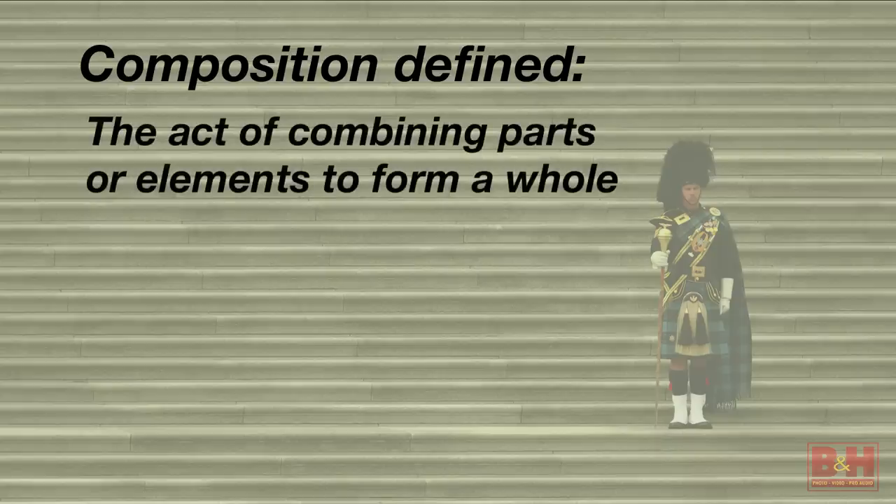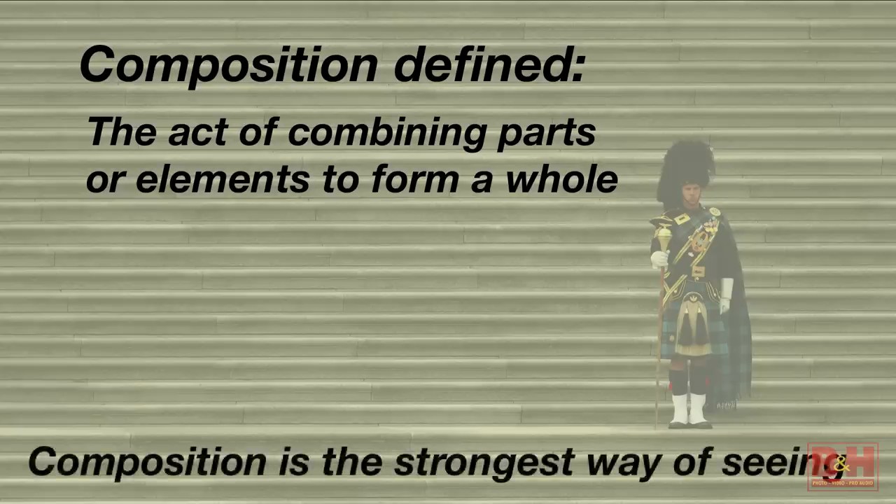Composition defined is 'the act of combining parts or elements to form a whole.' Boring, right? That's the definition when I looked it up. But for me, an even stronger definition is: 'Composition is the strongest way of seeing.' I don't know who coined that phrase, but I think it speaks a lot to me.